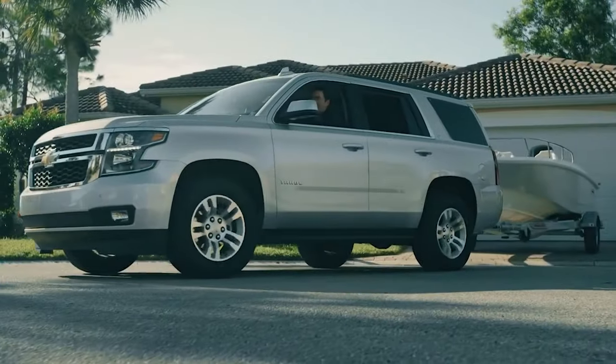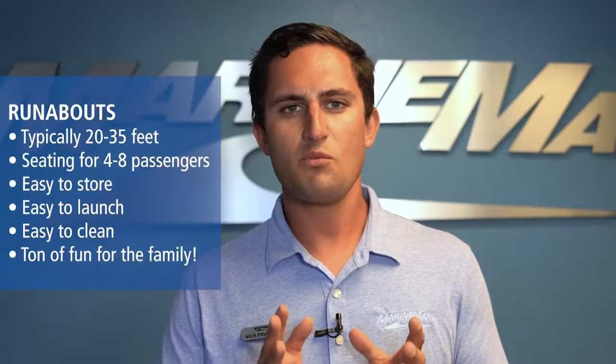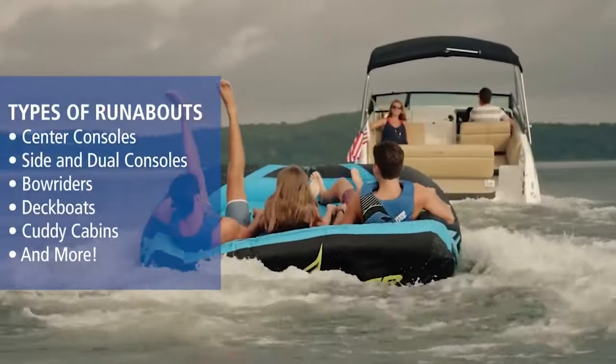If you're looking for that boat to just get on and go and have the most relatively at-ease boating experience that there can possibly be, then the runabout is the boat for you. The term runabout is a relatively broad term — these can be center consoles, side consoles, bow riders. I'm talking about those boats 20 to 35 feet. Just get on and go.